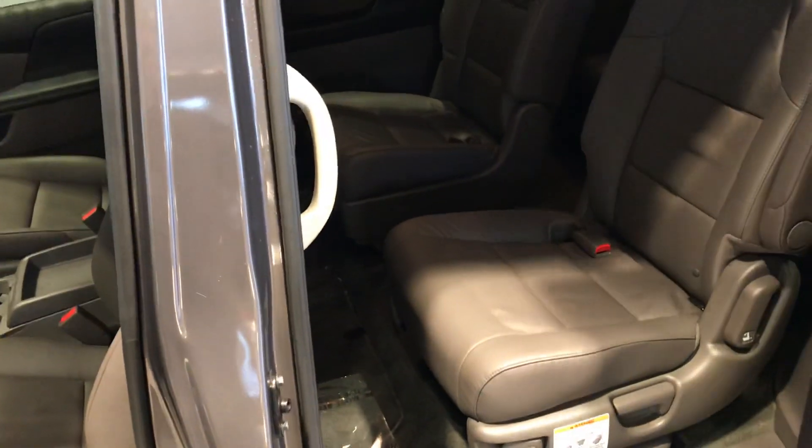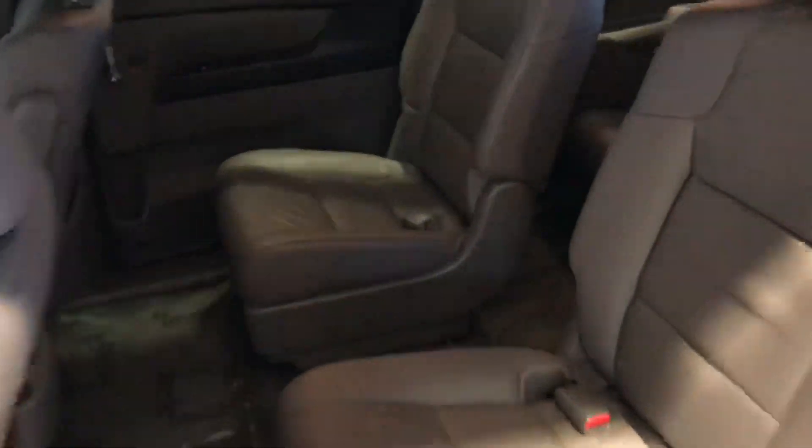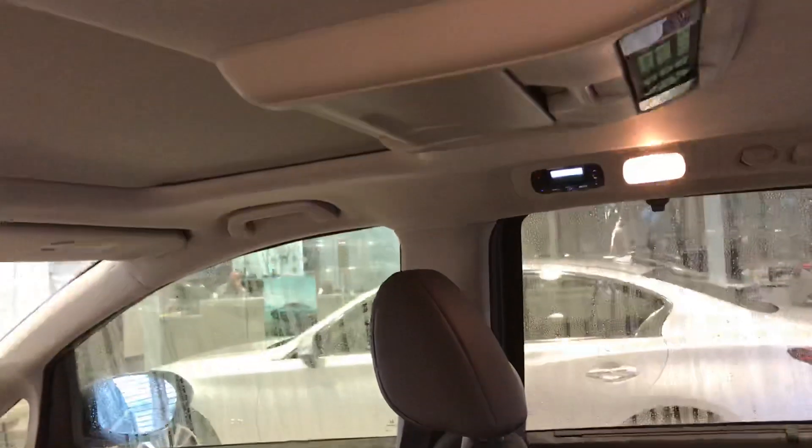Dual sliding power doors. It's got the captains. I've got the DVD player up on the roof. The car's been well taken care of.